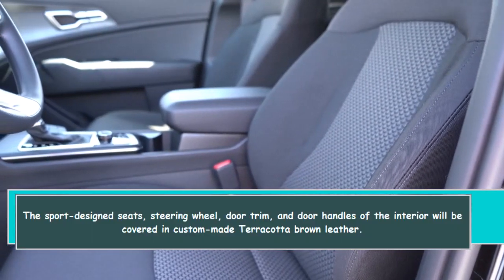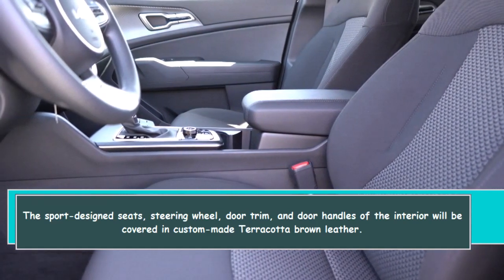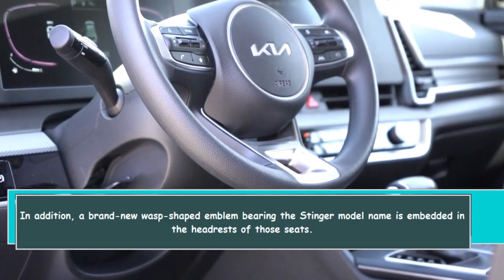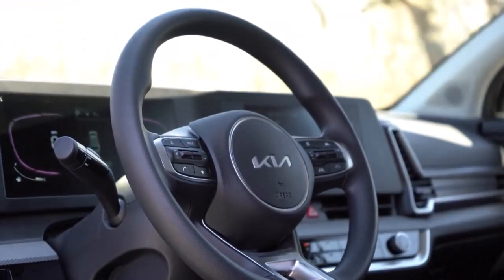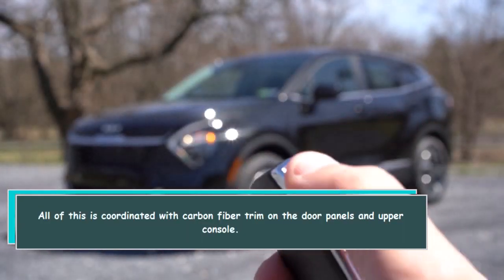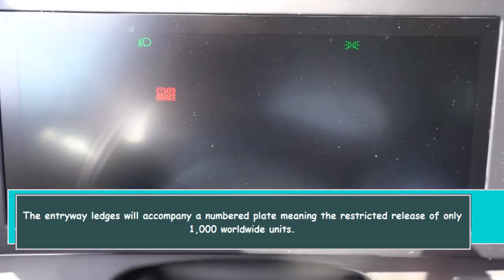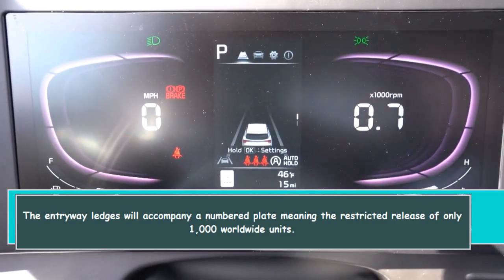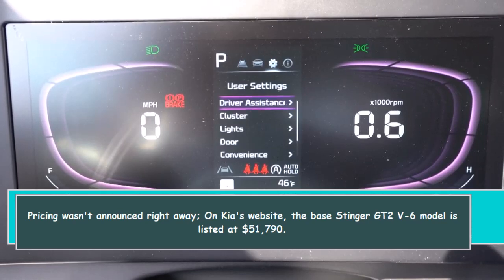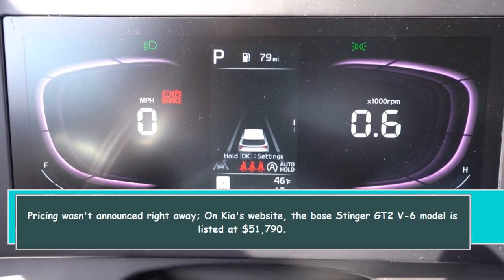The sport design seats, steering wheel, door trim, and door handles of the interior will be covered in custom-made terracotta brown leather. A brand new wasp-shaped emblem bearing the Stinger model name is embedded in the headrests of those seats, all coordinated with carbon fiber trim on the door panels and upper console. The entry ledges will include a numbered plate, signifying the limited release of only 1,000 units worldwide. Pricing wasn't announced right away, but on Kia's website the base Stinger GT2 V6 model is listed at $51,790.